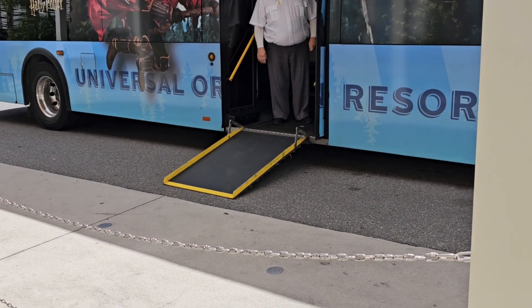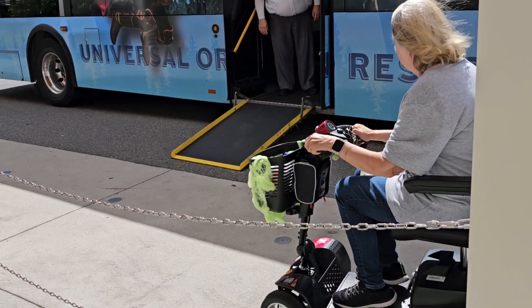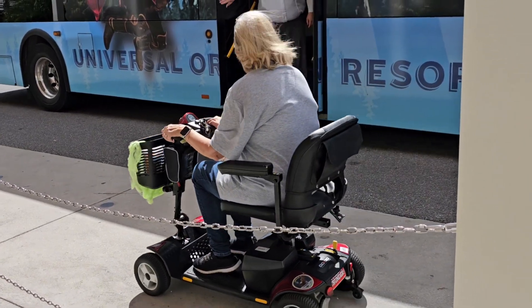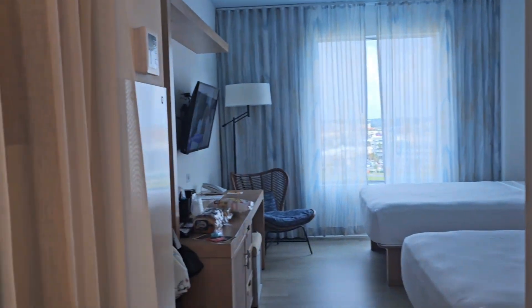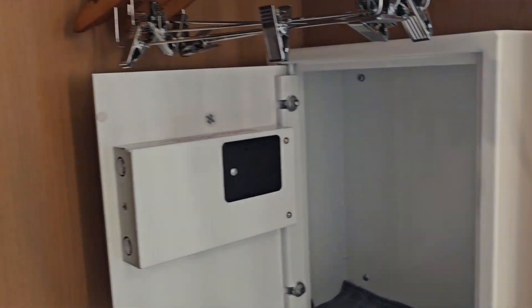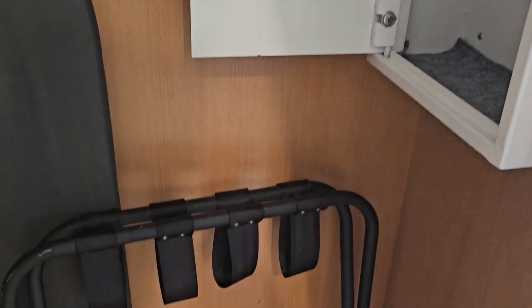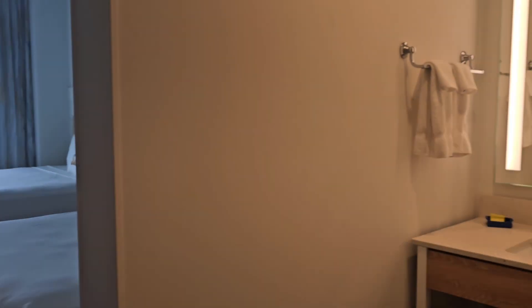If you have a wheelchair or scooter, the buses have an automatic ramp and the bus driver will make sure you get on safely and strapped in — no worries there. I'm on the 10th floor. Here is a full-length mirror, and the closet is in the main room along with the safe. We are not in a two-bedroom suite like at Surfside — it has the same basic closet layout but it's all in one room. You've got an ironing board and iron as well.